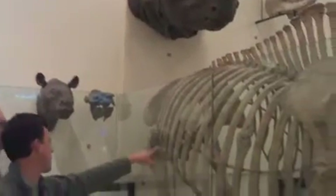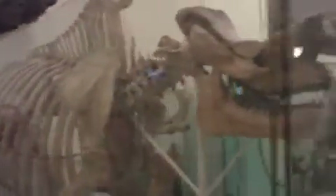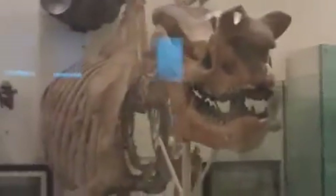And these rib marks — these cracked ribs — are probably from males fighting and competing for access to females. Territory and females. Just like ungulates today.